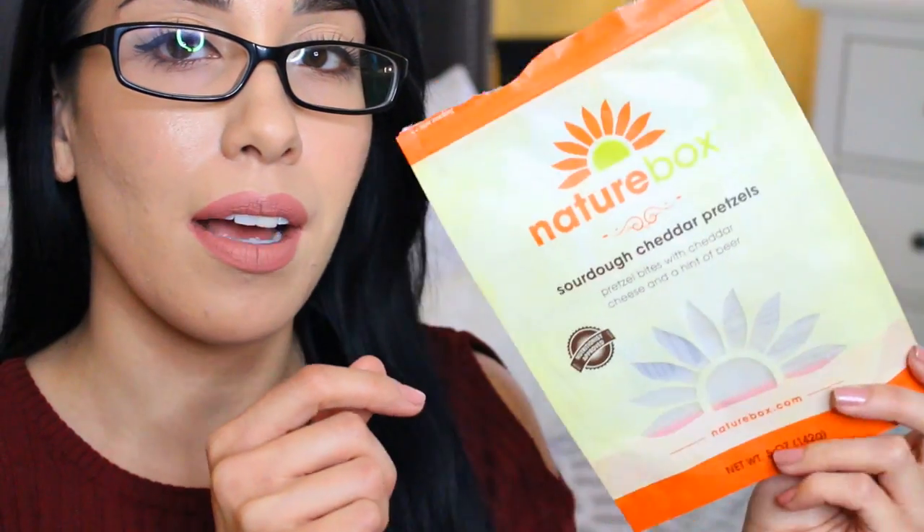And the last thing I want to show you guys is the snacks I picked from Nature Box this month. The sourdough cheddar pretzels are completely gone — me and my boyfriend were obsessed with these and we kind of just finished them right away. I have to exercise so much self-control when these snacks come because I just want to finish all of them.